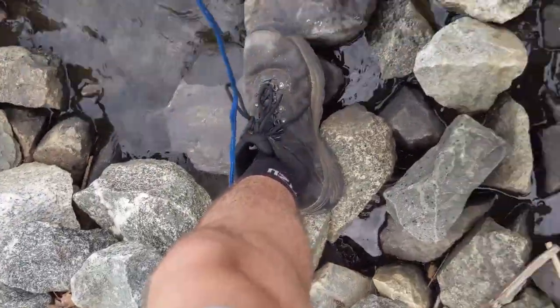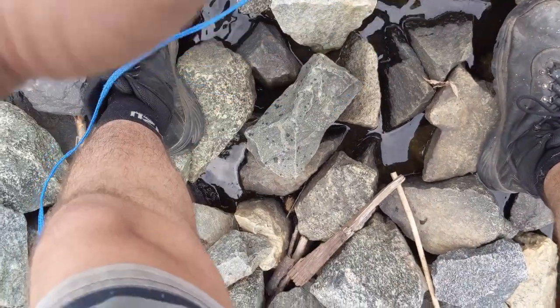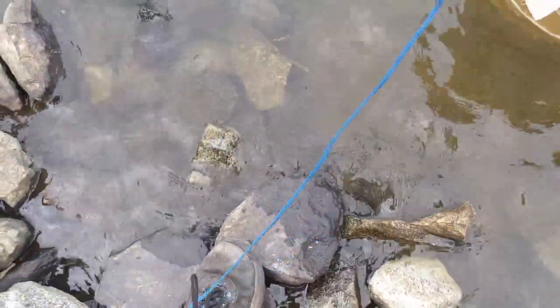I know y'all ain't happy, but y'all will be fine. Look at that — I got four in there. Hoping to catch bigger ones so I can release the smaller ones. But it's fishing, so yeah. Let's go catch some more.